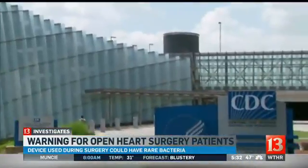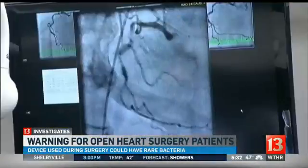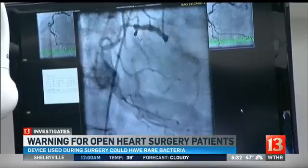Government health experts say the risk is actually relatively low, but it's still a big concern for the Brewsters and 600,000 other heart surgery patients impacted by the news.